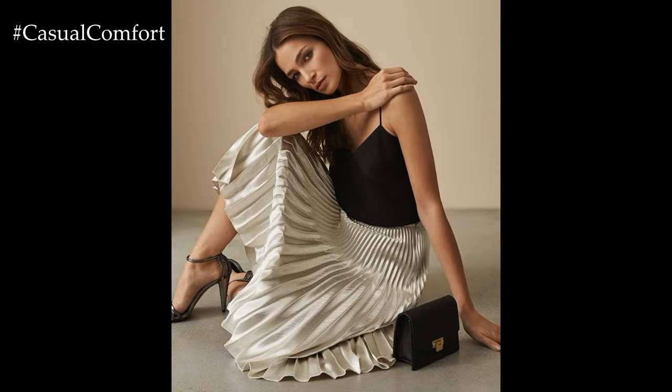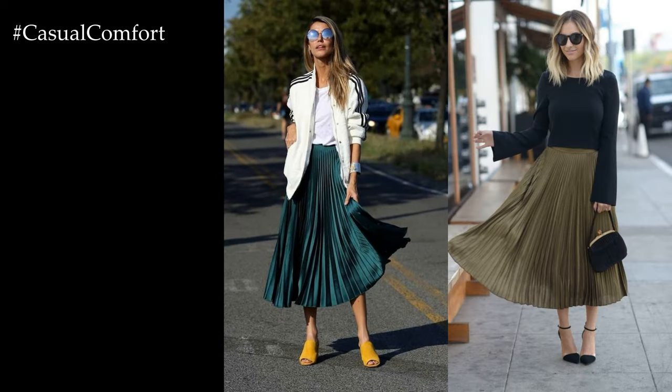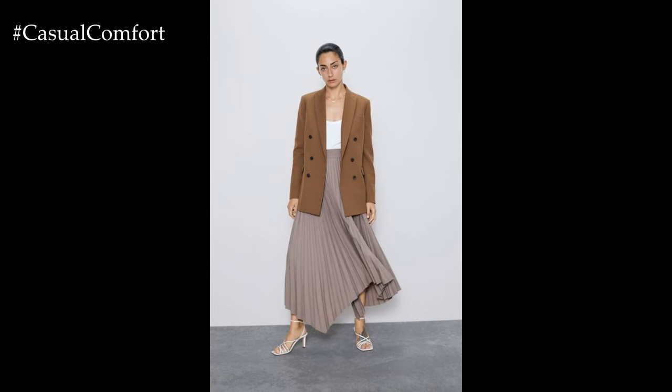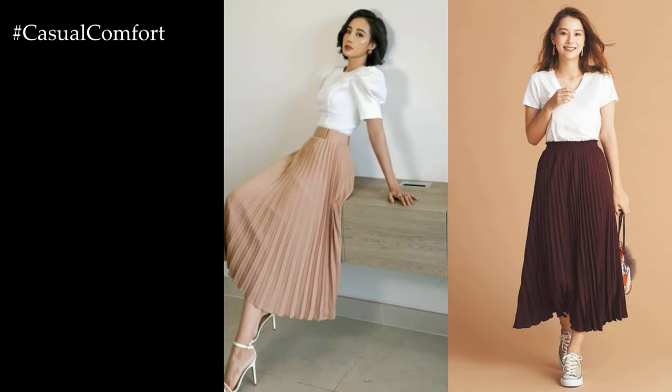For a glamorous evening look, choose a pleated skirt in a luxurious fabric such as satin or metallics. Pair it with a silk camisole or a sequined top for a touch of shimmer and sophistication. Adding a fitted blazer or a leather jacket adds edge and contrast to the feminine silhouette, while strappy heels or embellished sandals elevate the ensemble for a night out or special occasion.